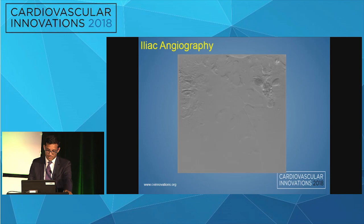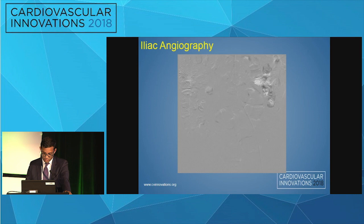Iliac angiography revealed a severe stenosis of the right common iliac artery. The common femoral looked okay. You can see that iliac stenosis right there on the image.